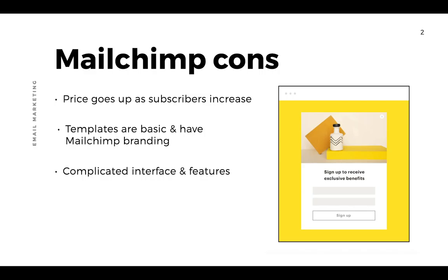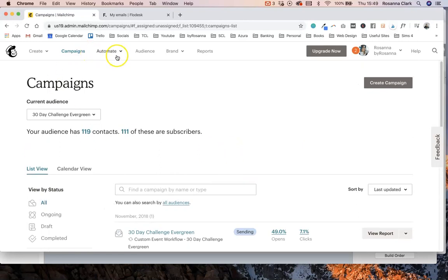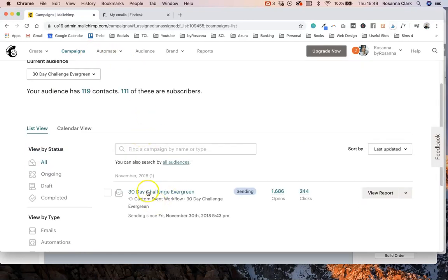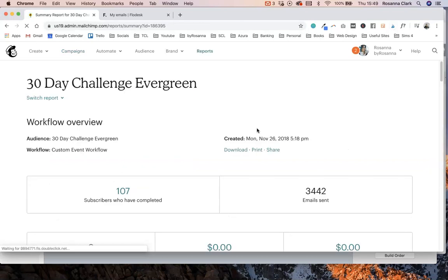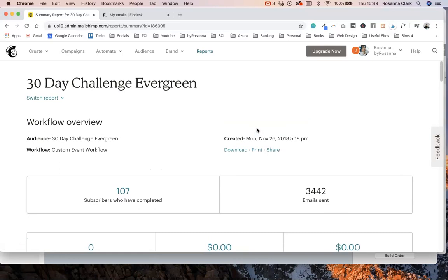I personally don't find MailChimp's interface particularly user-friendly — I find it quite complicated with a lot going on. Their analytics in particular I find very confusing and overwhelming. I'm a website designer and quite a technical person, yet I find that a lot of my clients, if they're not technical and just want to set up an email list and send emails, will find this is not the most user-friendly experience.